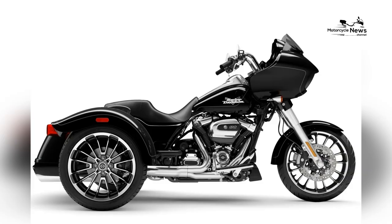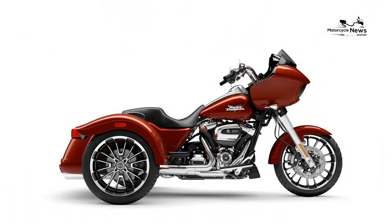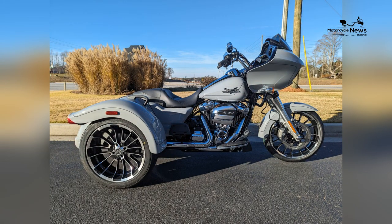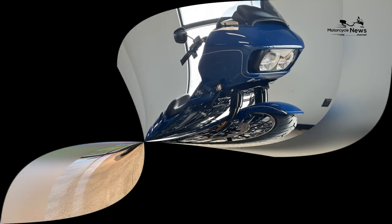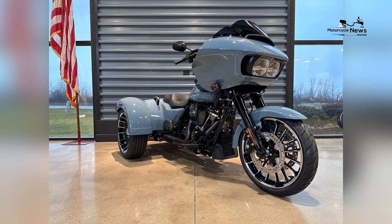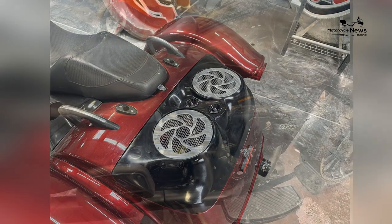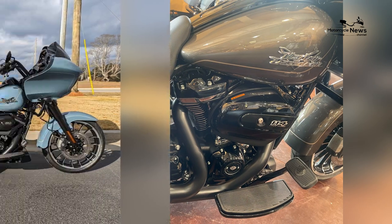Stability and Confidence: Equipped with a stable and confidence-inspiring three-wheeled design, the Trike Road Glide 3 offers riders enhanced stability and control on the road. Featuring two rear wheels and one front wheel configuration, it provides superior traction and stability, making it ideal for riders who prefer the added security of a three-wheeled platform. Whether navigating winding mountain roads or cruising along open highways, the Trike Road Glide 3 offers a smooth and controlled riding experience in any condition.